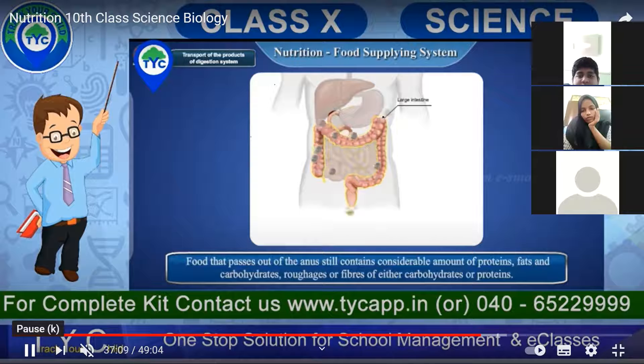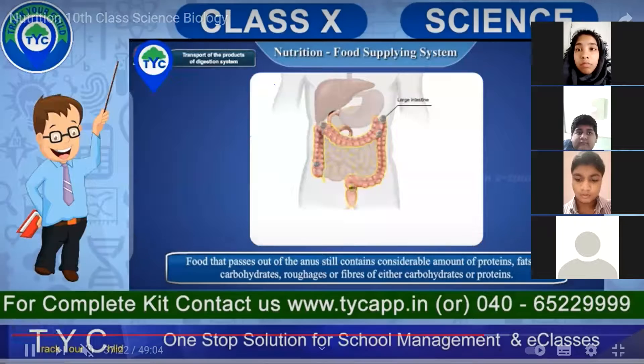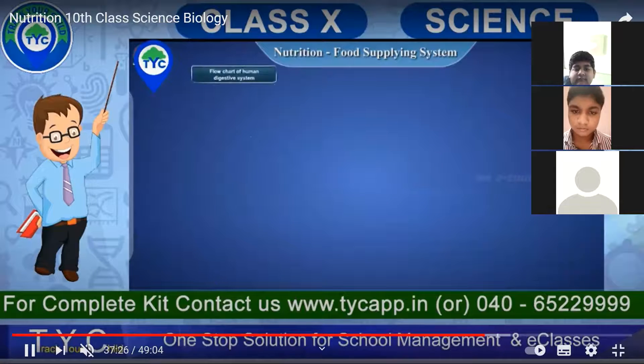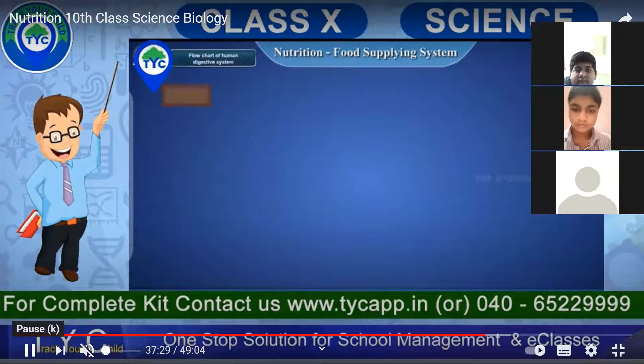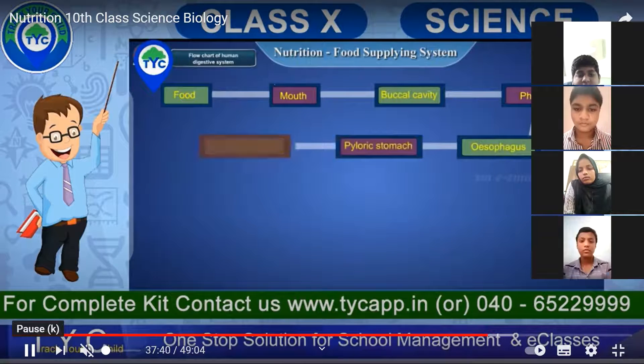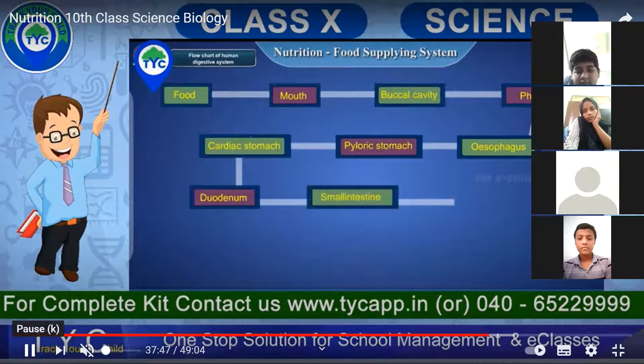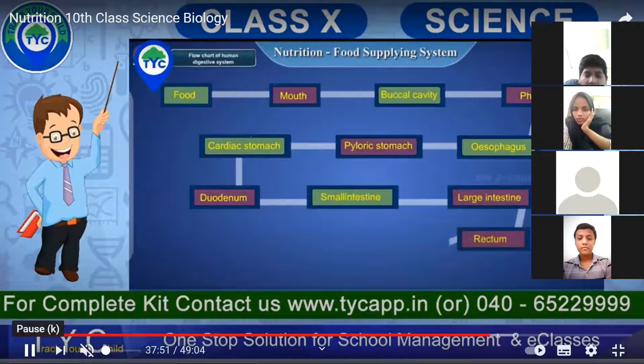The food that passes out of the anus still contains a considerable amount of proteins, fats, and carbohydrates — rough edges or fibers of either carbohydrates or proteins. The flow chart of food passage goes: mouth → buccal cavity → pharynx → esophagus → pyloric stomach → cardiac stomach → duodenum → small intestine → large intestine → rectum → anus.